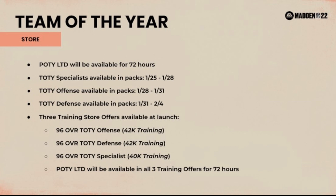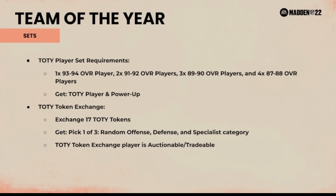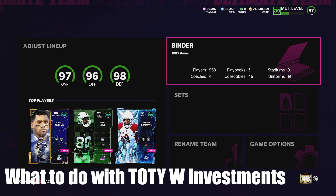Deebo Samuel should be under 300k — he'll be like Melvin Ingram, those kinds of cards. Moving on to the sets: basically everything we wanted came through with Team of the Year. This is an awesome drop for us and the community. TOTY player sets do give out the power-up, which is huge. The Deebo Samuel power-up you can get from the harvest set — you need a 93, 291, 389, and 487 overall — so the training market is going to go up.